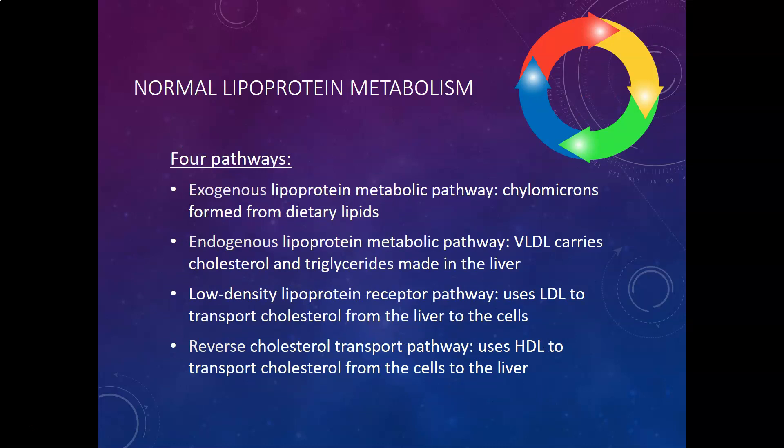There are four pathways for lipoprotein metabolism. The exogenous lipoprotein metabolic pathway involves chylomicrons formed from dietary lipids — lipids that come from outside your body. The endogenous lipoprotein metabolic pathway involves VLDL, which carries cholesterol and triglycerides made in the liver, mostly triglycerides made from carbohydrates.